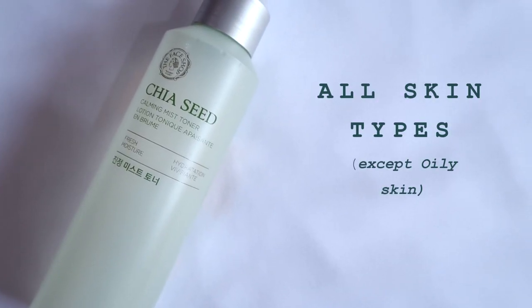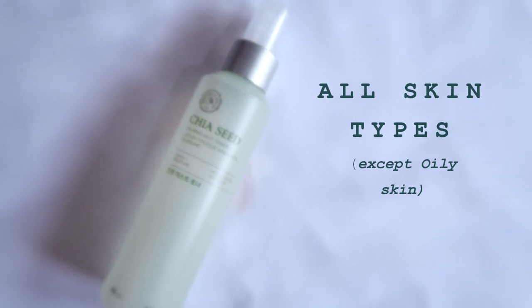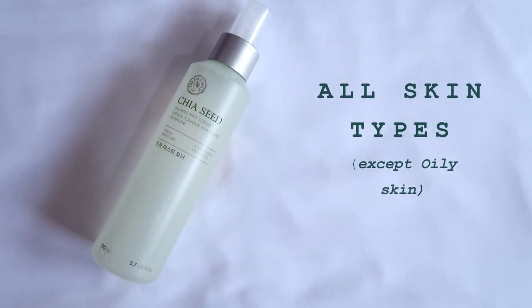The first product of this video is the Face Shop Tear Seed Calming Mist Toner. This is probably the only Face Shop product so far that has not reacted on my skin. I have reviewed some Face Shop products in a very old video of mine — if you are interested, you can check that out.